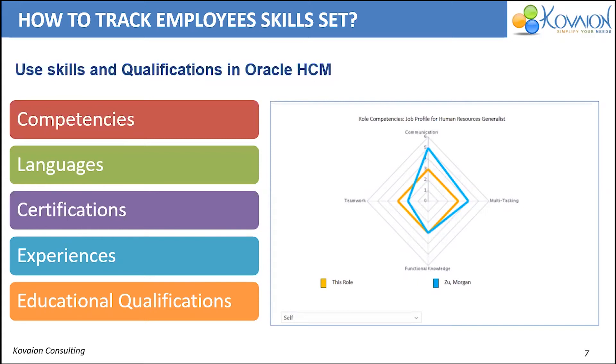So, other than delivered templates, Oracle HCM Cloud facilitates custom templates to capture the employee's talent information based on business requirements. These data help HR to make crucial decisions for filling requirements and planning for future organizational needs.